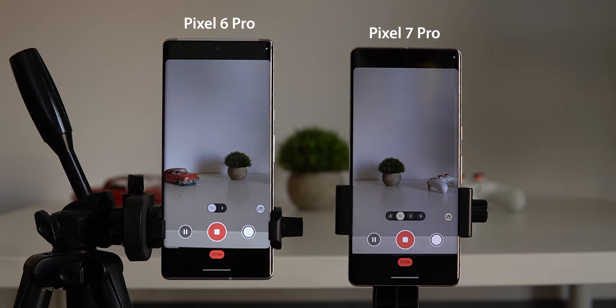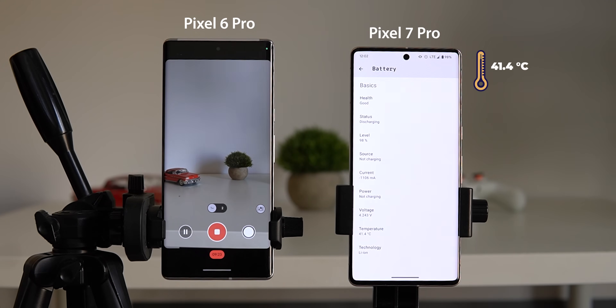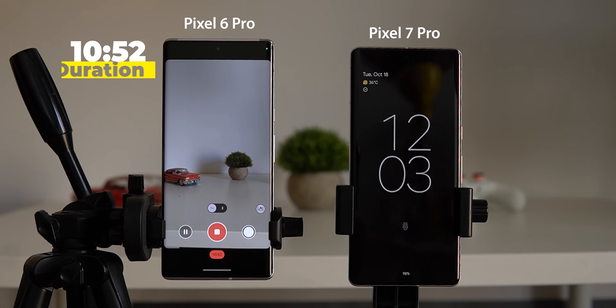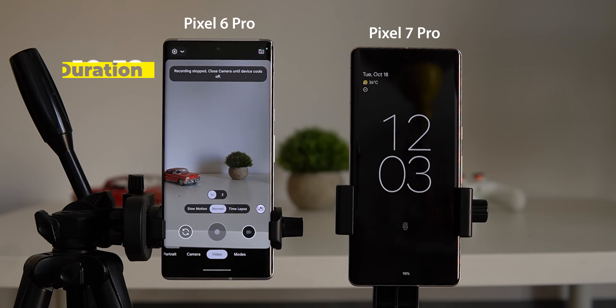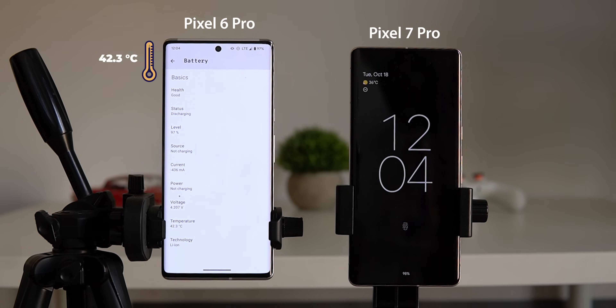I was really disappointed by the 7 Pro's performance in 4K 60fps recording — it was even worse than the 6 Pro. It stopped after 8 minutes and 6 seconds, and the temperature was only 41.4 degrees, so I'm not sure why it made that decision. Meanwhile, the 6 Pro kept recording and failed at 10 minutes and 52 seconds at 42.3 degrees. I tried this two times and got the same results — Google really needs to do something about this, as it's very unfortunate.